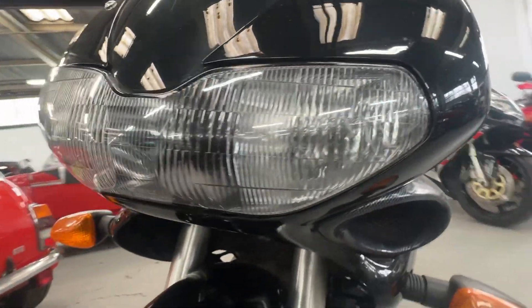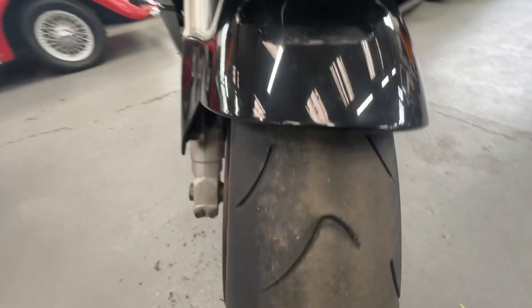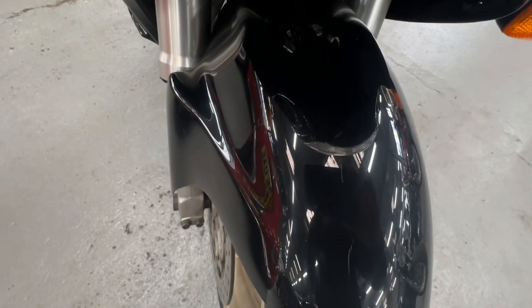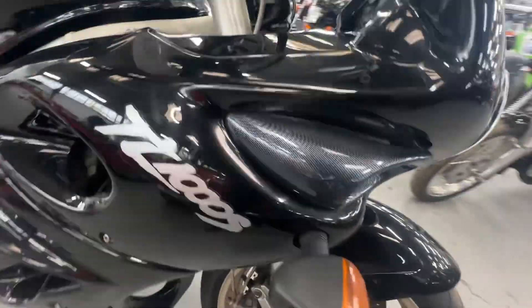The front light lens is clean, clear and crack-free, same with the side panels. As we come out, the front mudguard has probably a four-inch scratch running up the middle of it — you can't quite see it on the camera — as we come around to the right-hand side of the bike.